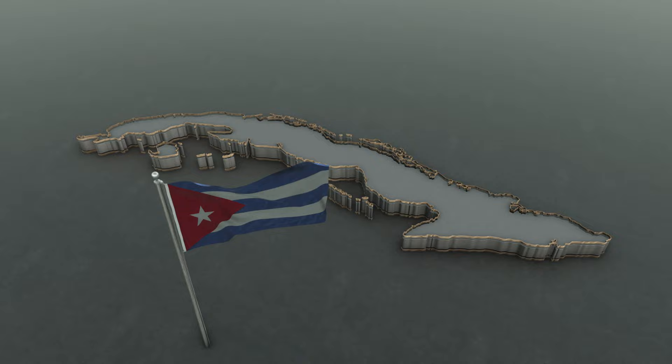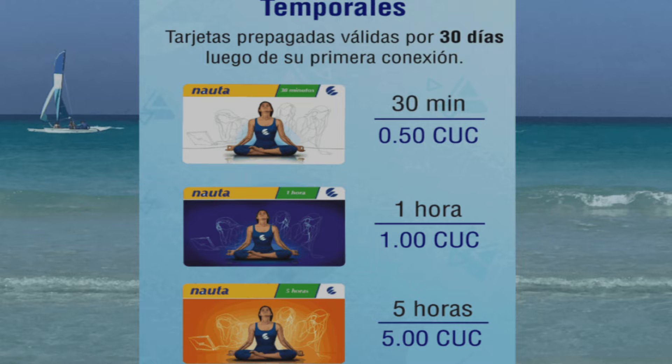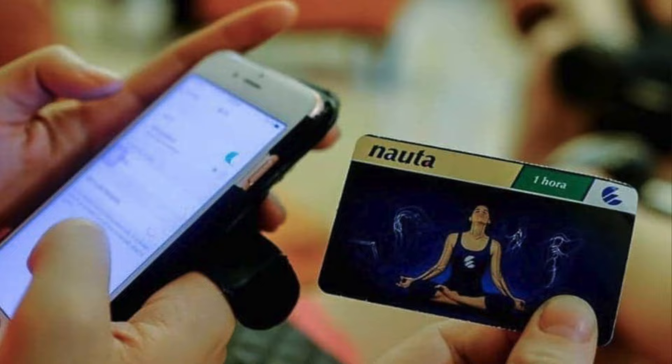Another thing to keep in mind is that internet access is limited in Cuba, and it can be difficult to find a reliable connection on the island. If you need to stay connected while you're in Cayo Coco, you may want to consider purchasing a Wi-Fi card from a local provider. These cards can be purchased in 1-hour, 5-hour, or 30-day increments and will allow you to access the internet at designated hotspots around the island.